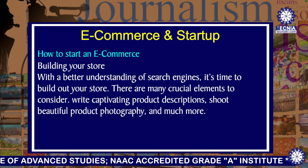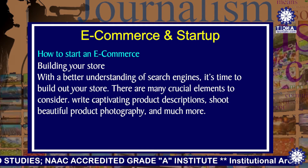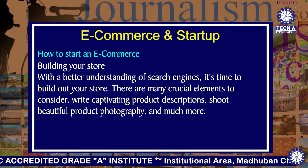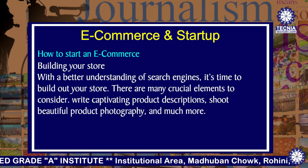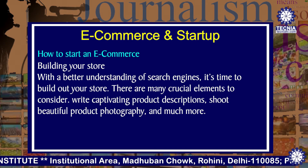Next is building your store. With a better understanding of search engines, it is time to build out your store. There are many crucial elements to consider — write captivating product descriptions, shoot beautiful product photography, and much more.